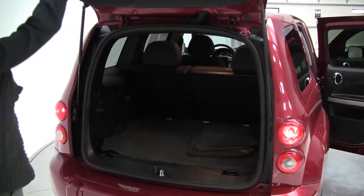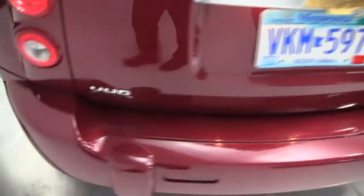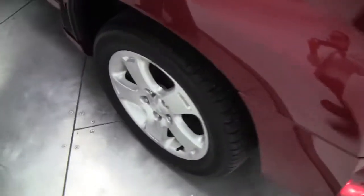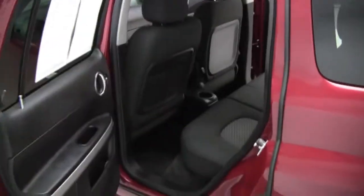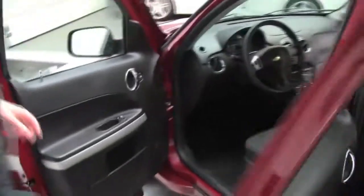Looks great inside. Smells good. Non-smoking vehicle. Take a look in the back seat. You've got a cargo net there, nice pocket for some storage. Good headroom with this kind of a boxier style.